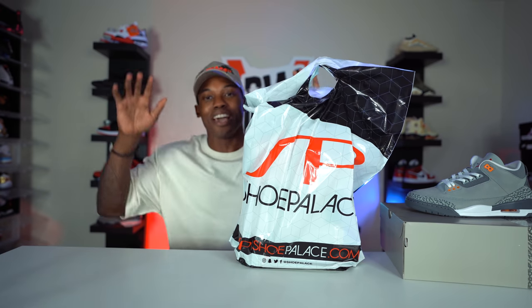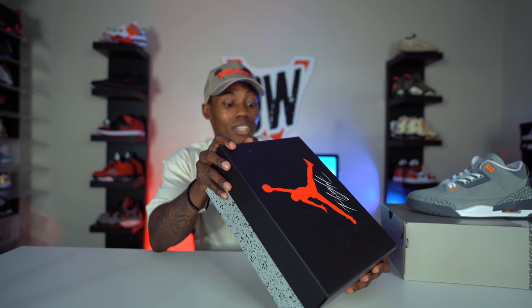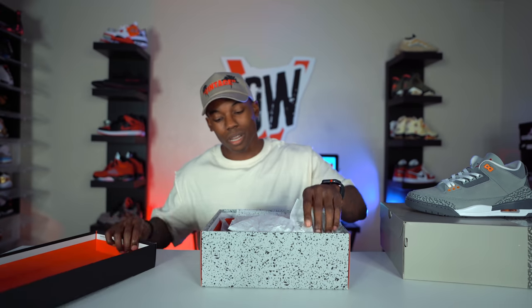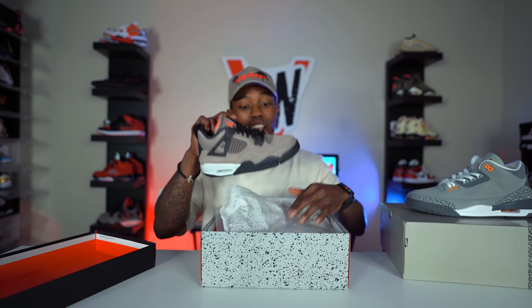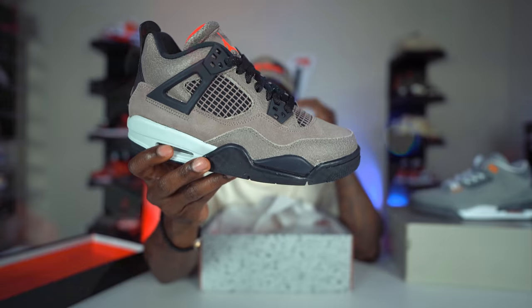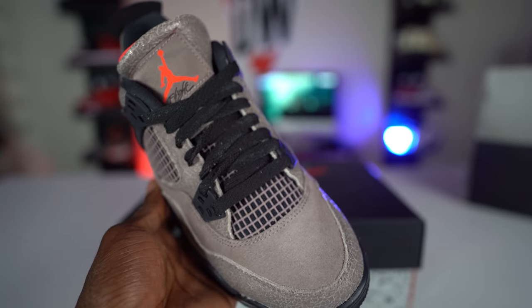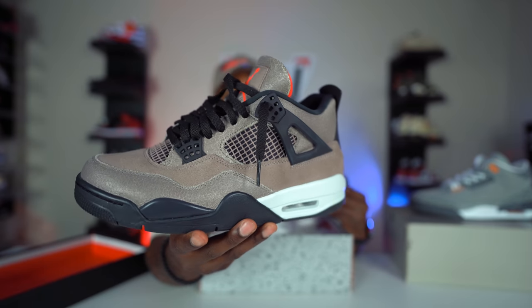Next we have a Shoe Palace bag, man. I cannot believe they had these joints sitting in there — nobody was even talking about this restock in my area. Nobody told me about it. You guys won't believe what I'm about to pull out — one of the most hyped Jordan releases of 2021, in my opinion. Here we have it: Air Jordan 4 Retro GS Topaze and Infrared 23. When you see the size you'll be like, 'Yo, that's crazy.' I could not believe when I saw this shoe — I was like, this can't be real. It's a perfect size — base size.